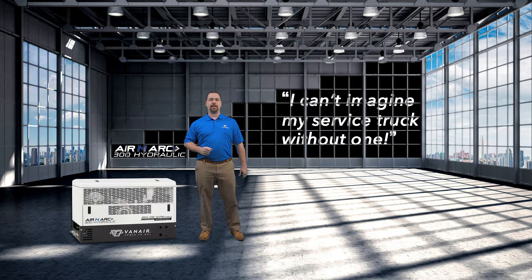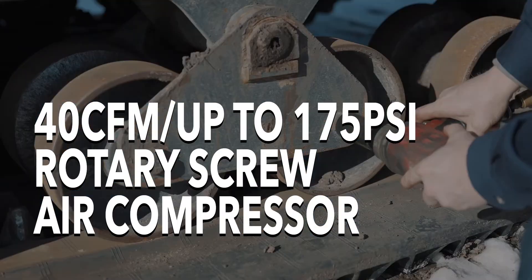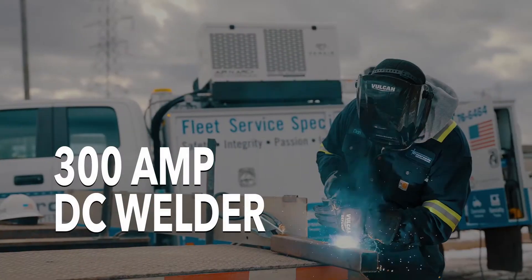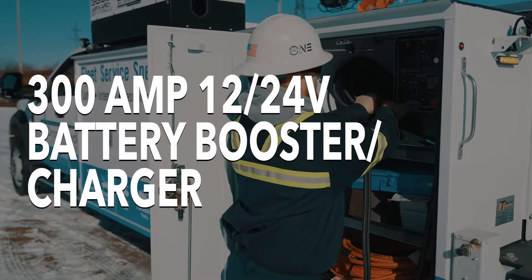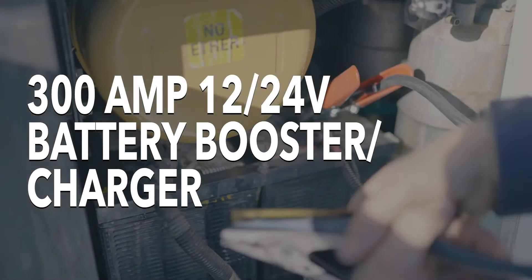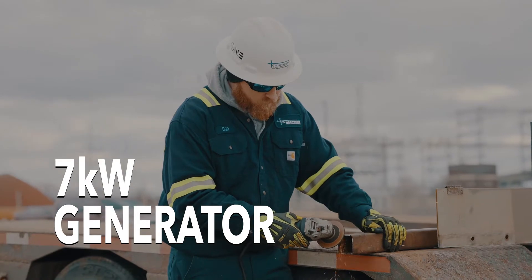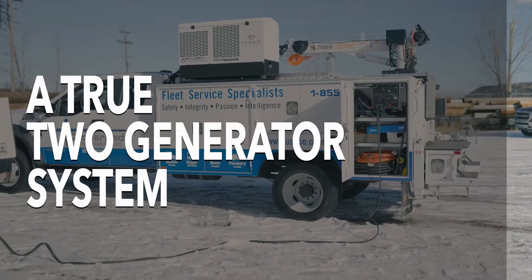Like its engine-driven counterpart, the Aranark 300H includes a 40 CFM rotary screw air compressor at 150 psi for air on demand, a 300 amp welder for precise clean welding, a 300 amp 12-volt charger and a 12 and 24-volt booster so you're never stranded, as well as a 7kW generator for power where and when you need it.